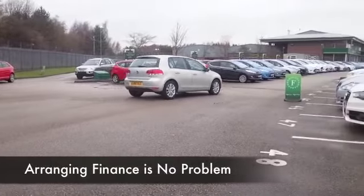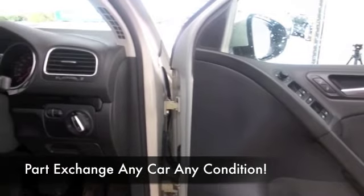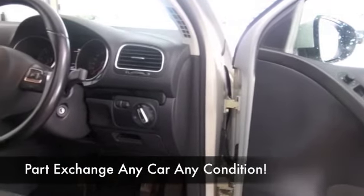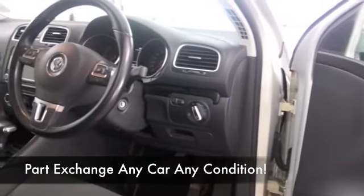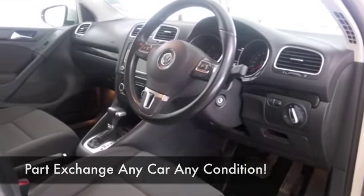You've got a cloth interior, a very comfortable cabin, all-round airbags, DAB, radio, cruise control — so everything's there — plus a nice set of alloys, and this is going to return around 60 to the gallon combined.